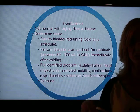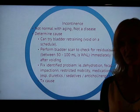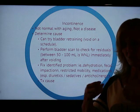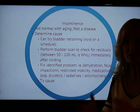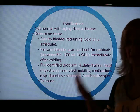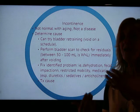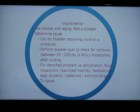Back to urinary retention: when a person voids, you can do a bladder scan — a simple device placed over the bladder after voiding. Everyone has a little residual urine, and anywhere between 50 and 100 milliliters is completely normal. When there's more than 100 milliliters remaining after the patient feels their bladder is empty, that's urinary retention and you may need to intervene.